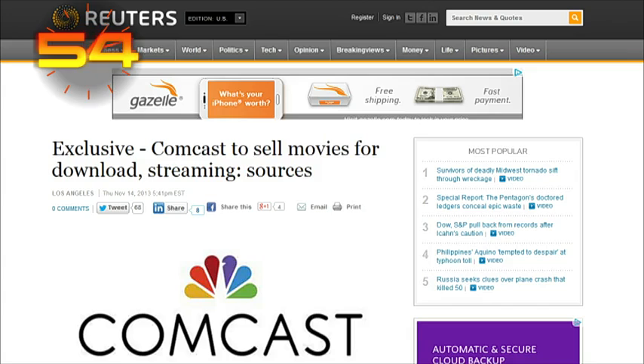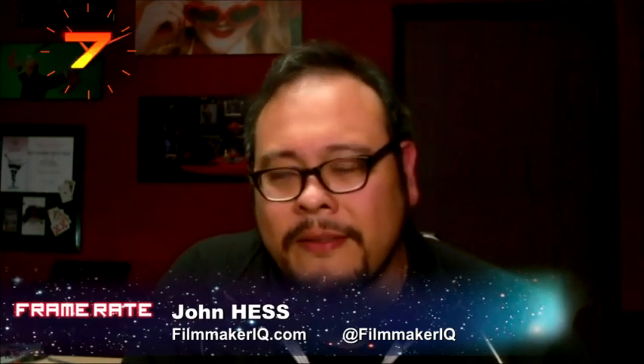Comcast is reportedly in talks to sell movies for download and streaming — similar to Vudu or the iTunes store — according to an exclusive Reuters report. The idea of a cable company setting up a digital movie download storefront makes sense in the same universe as UltraViolet. But John, would you buy through a set-top cable box? He'd just buy online — we already have enough options with Amazon and Netflix.